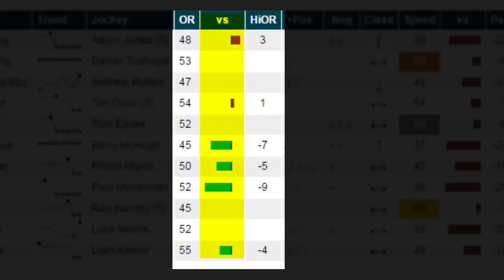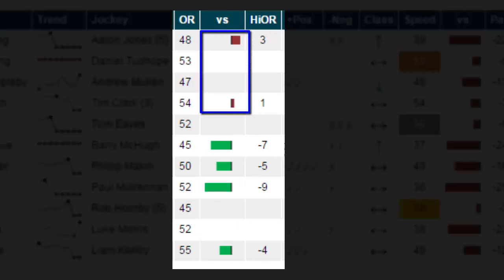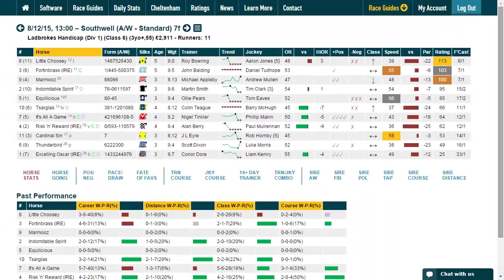This column contains a graphical representation of whether a horse's handicap mark is above or below its highest winning official rating in handicap races. Any data bar coloured green indicates the official rating for the race is below, and a data bar coloured red indicates the official rating for the race is above the horse's highest winning handicap mark. This column contains a number which is the difference above or below the horse's highest winning handicap mark when compared to the horse's official rating for the race. This number is also race type dependent, so the number in the HIOR column for this race is based on wins in all weather handicaps. The same would be true if this was a turf or national hunt handicap race.